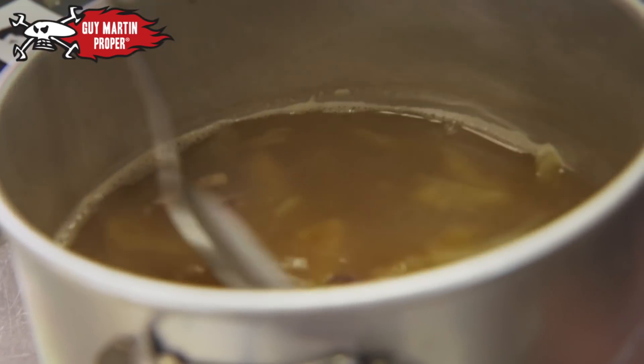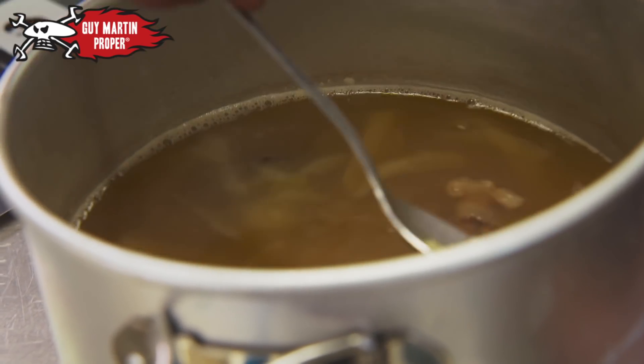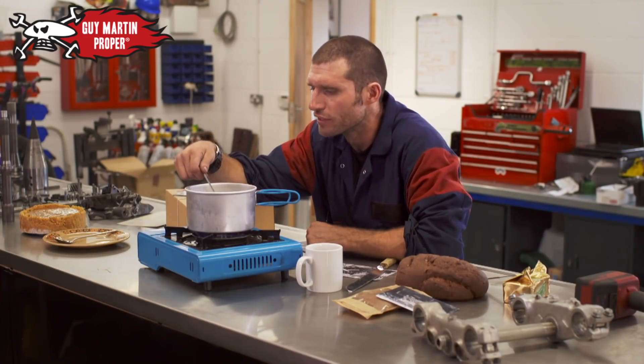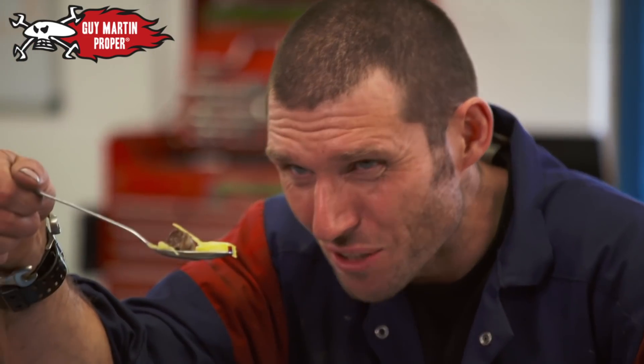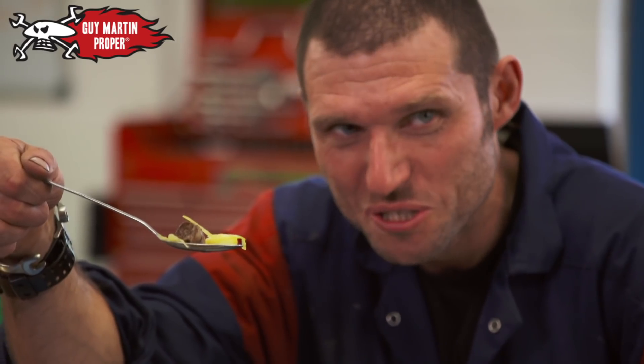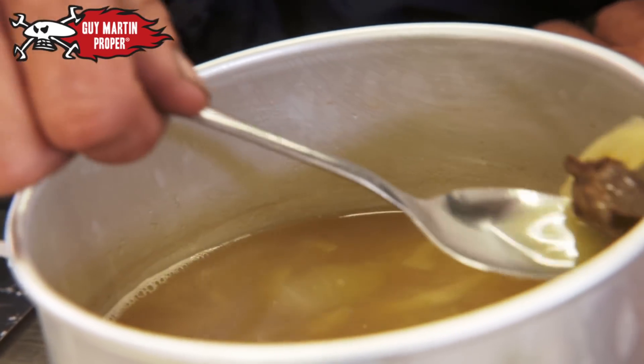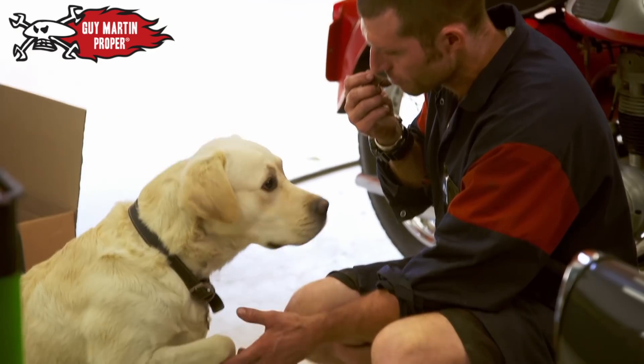Hot meals came in the form of awful stew. I'm going to try a bit of this — what we've got here is cabbage, potato, and a bit of offal. The problem was the food provided by the Germans didn't have enough calories.